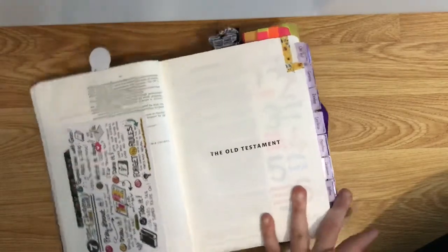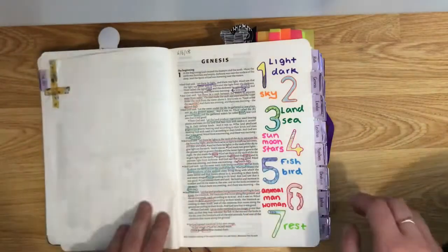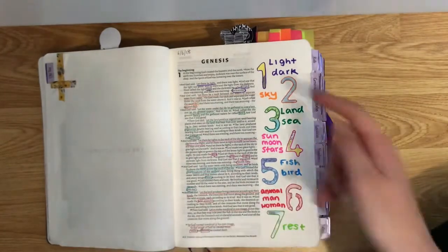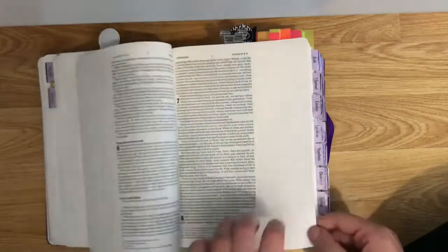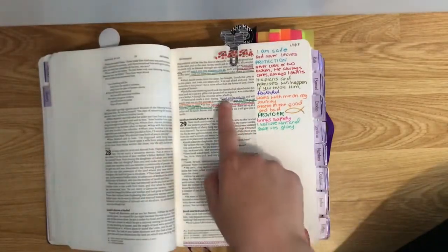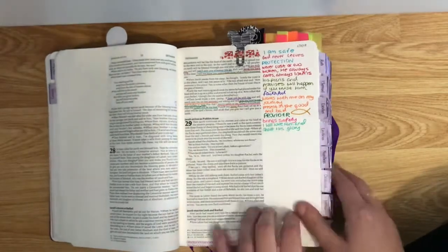Now we're at the actual Bible — the Old Testament — so here we go. We're in Genesis. I sometimes do pictures down the sides to illustrate what I'm reading about, so this is when God created the earth. I can also underline keywords and write them down the sides, and as you can see the colour corresponds with what I underlined.